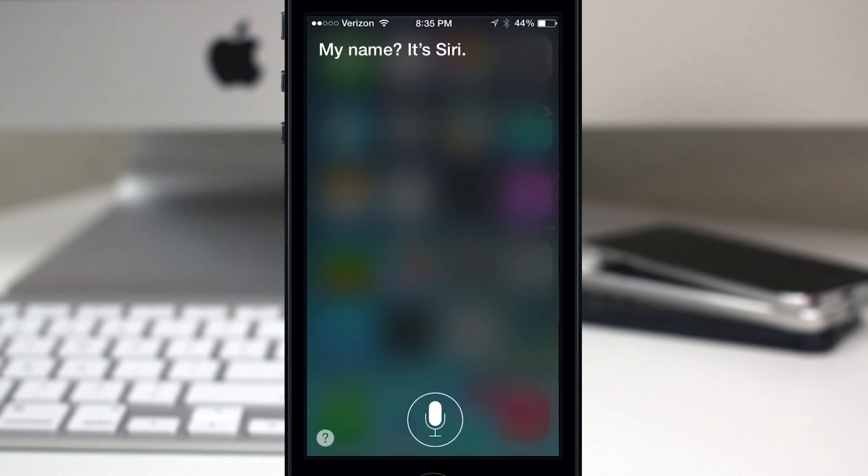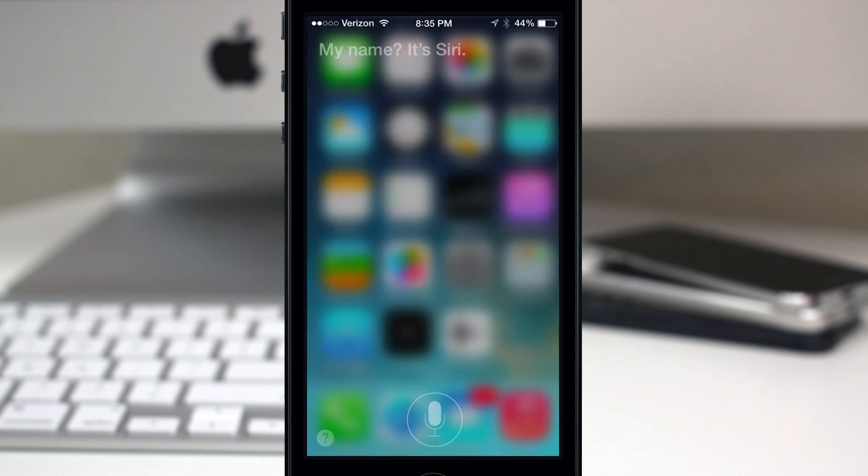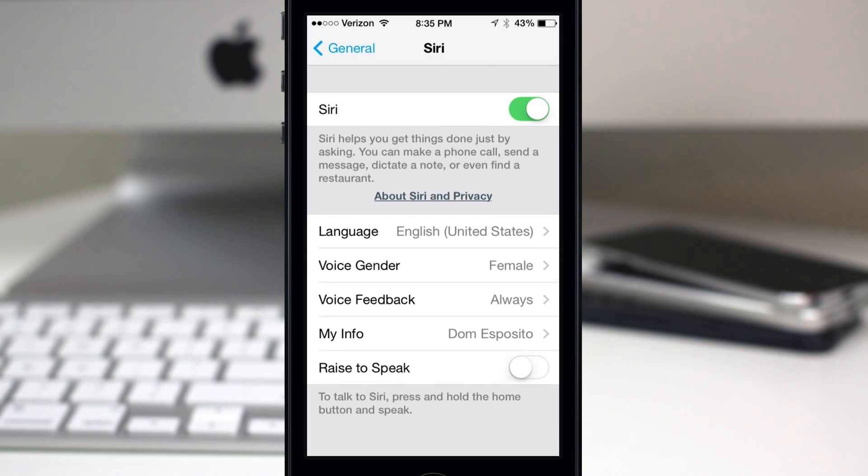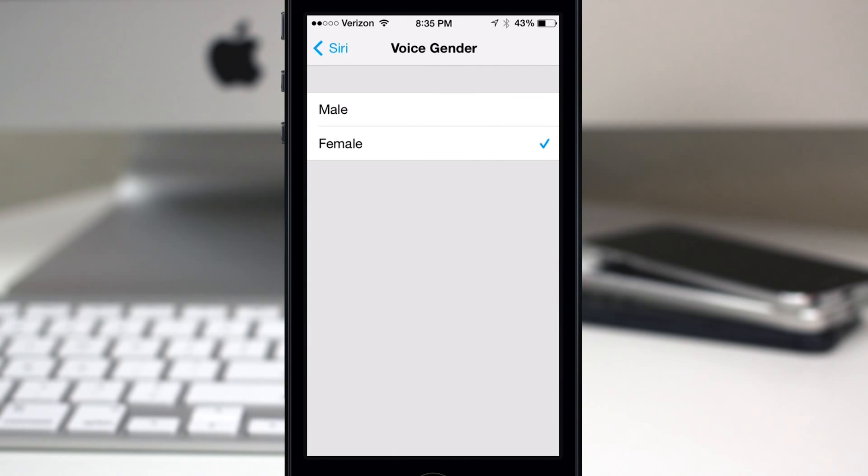So there's a little demo of the male and female voices in iOS 7 for Siri, and that's how you enable them. Just remember: go to Settings, then General, then Siri, then Voice Gender, and you can change it right there.